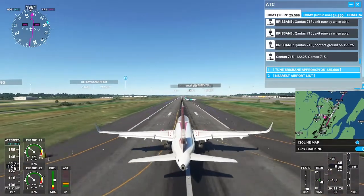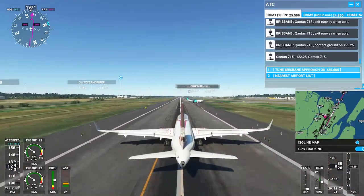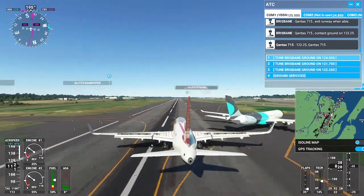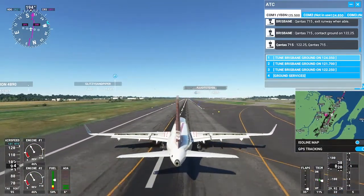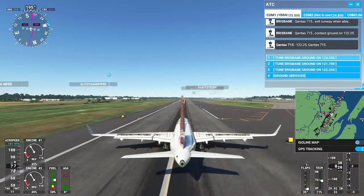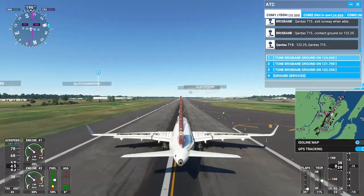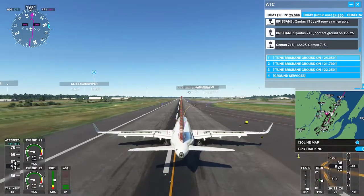VFR airport information alpha, 2300 Zulu. Altimeter 129.3. Visibility 9. Sky condition clear. Temperature 1.5. Dewpoint 1.3. QNH 29.92.